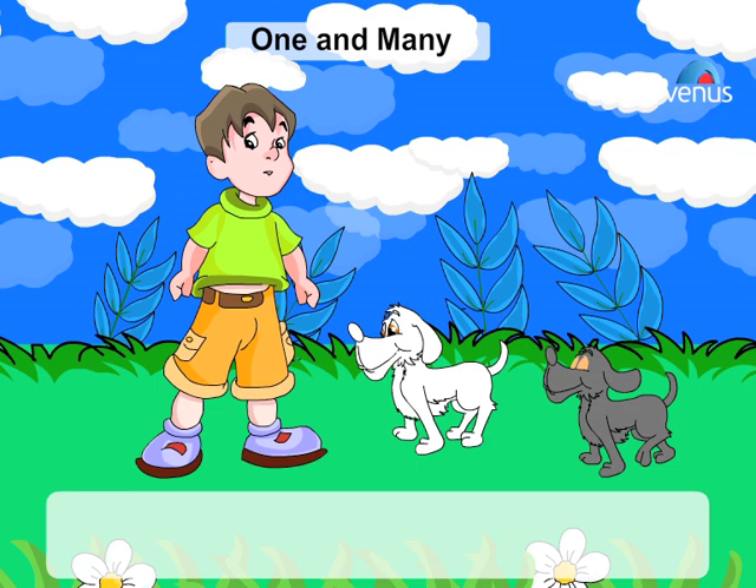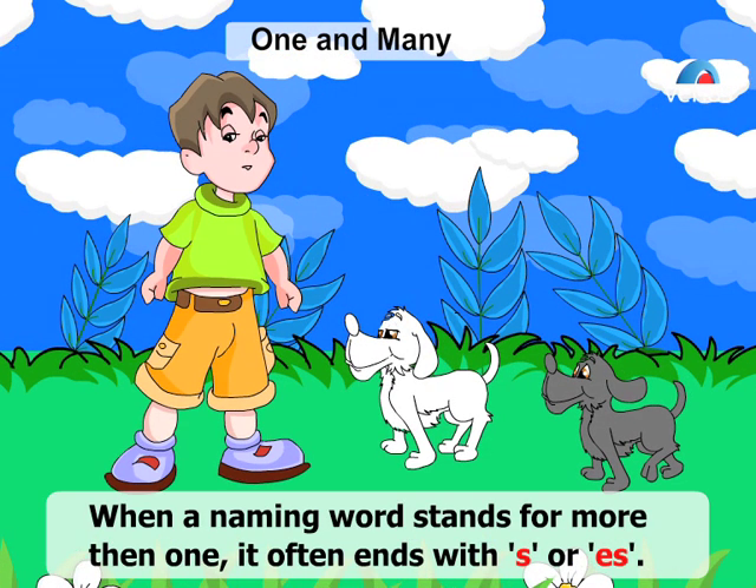One and Many. When a naming word stands for more than one, it often ends with S or ES.